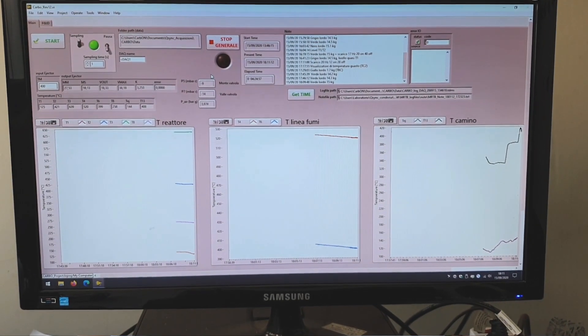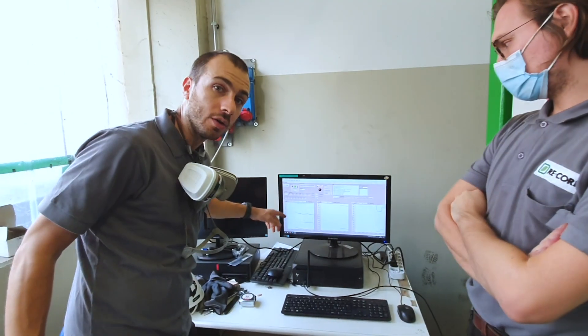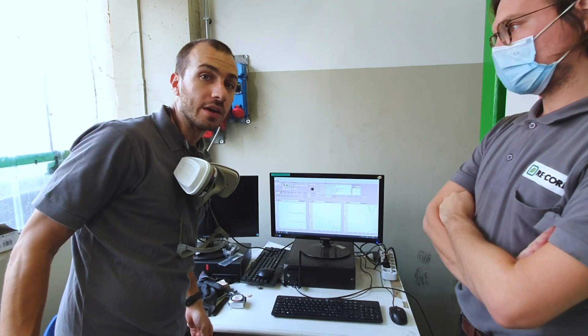These are the main temperatures of the reactor, and they are constant, so our test is going well.